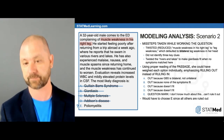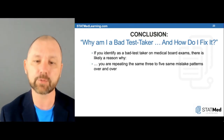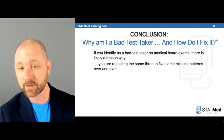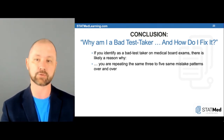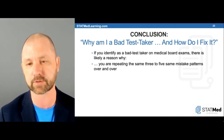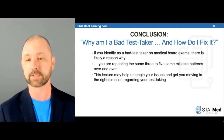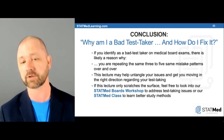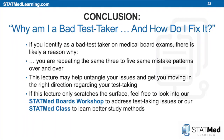In conclusion: if you identify as a bad test taker on medical board exams, there's likely a reason why you're repeating the same three to five mistake patterns over and over. This lecture may help untangle your issues and get you moving in the right direction regarding your test taking. It gives you a framework and guidelines. If it only scratches the surface, feel free to look into our Stat Med boards workshop to address test-taking issues, and our Stat Med class for better study methods. I hope you found this lecture useful and informative. Thank you for watching — stay safe.